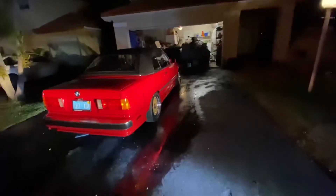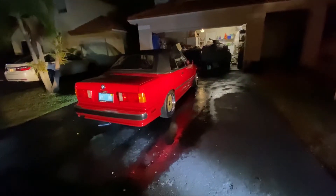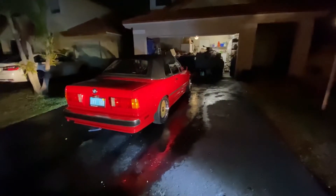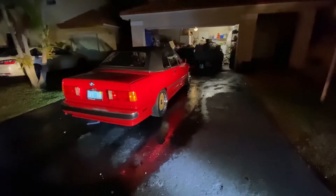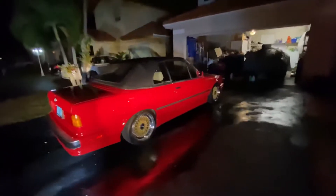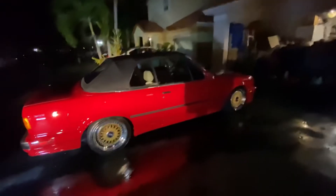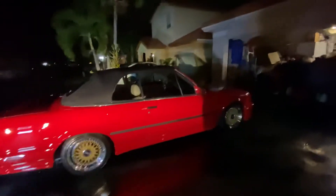The guy I originally bought it from — this was his dad's car, so it was a one-owner car. Then he got it and it sat for like 17 years. He always said, 'Yo, if you ever finish it I want to see it,' so I was like, 'Yeah sure man, I'll bring it by.' So let's fast forward eight months.